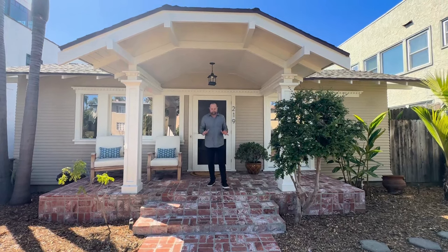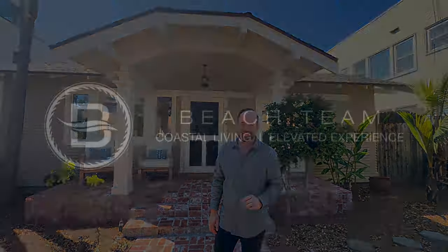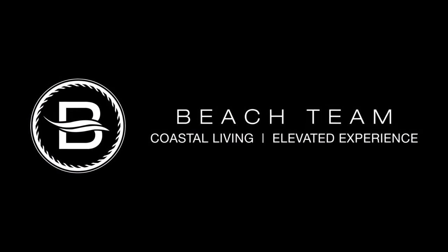We're in a fantastic location within walking distance to Belmont Shore, several trendy restaurants, and of course the beach. So if you want more information on homes like this, contact me, Steve Mayer. We'll see you next time.